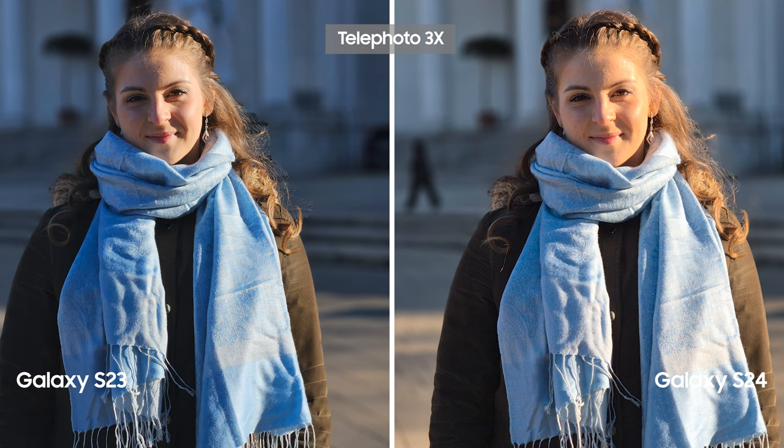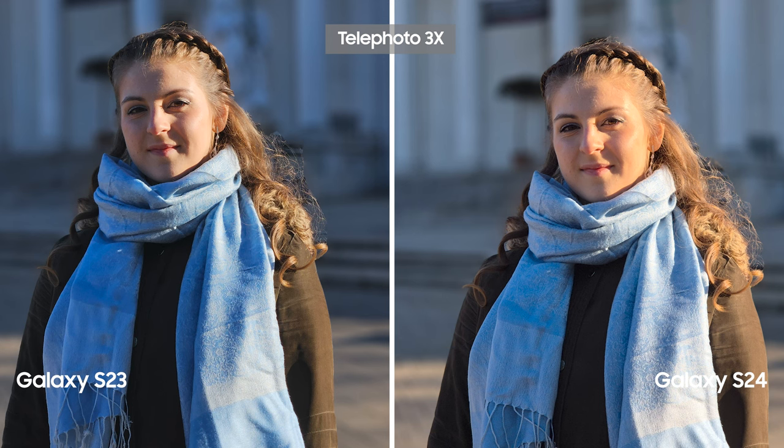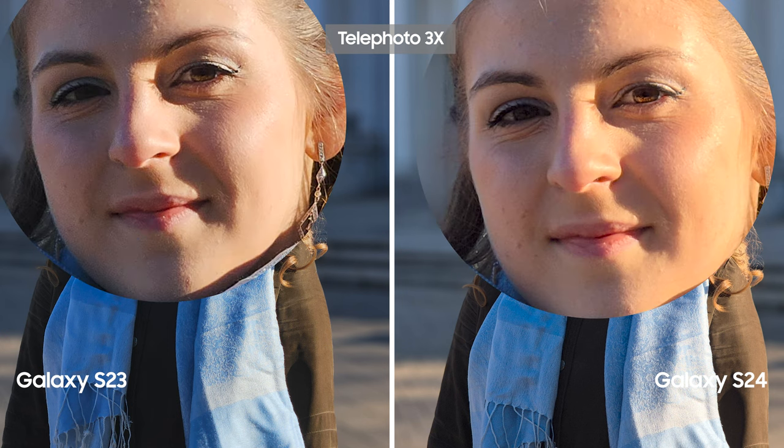We then took some portrait photos. Both phones had similar skin tones and the shadows and highlights were also quite close. The S24 pictures had a bit more orange tone to them compared to S23. It seems the blues in S23 were more saturated and the S24 result was closer to reality. The face in the S23 had more edges and was visibly sharper than the S24. I liked the result of S24 more than S23 because it looks more natural.